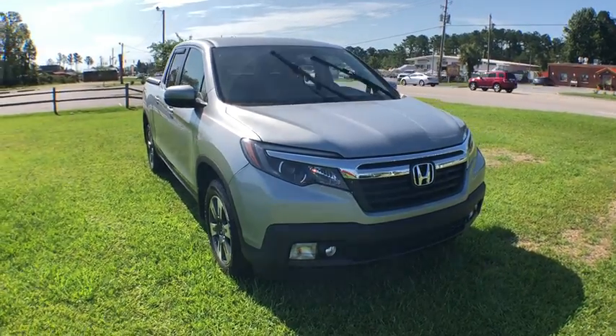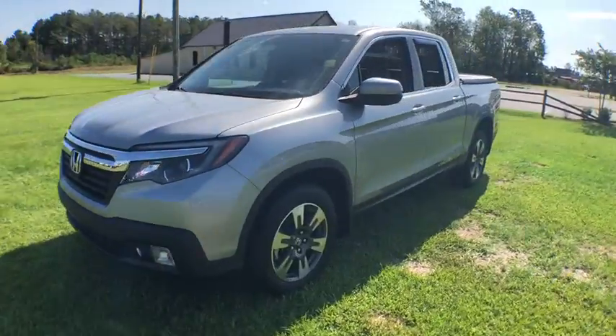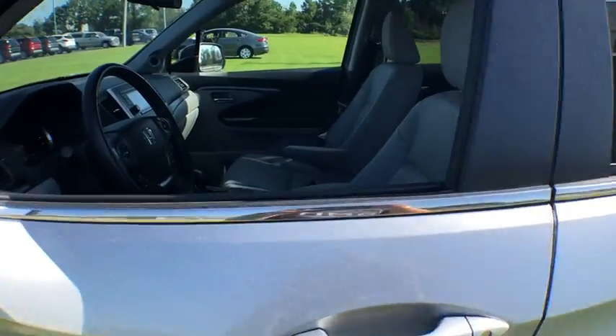Stop by and take a look at the 2018 Honda Ridgeline. The Ridgeline was designed to give you exactly what you need to get the job done. And with Honda quality built right in, this truck can be with you for the long haul.